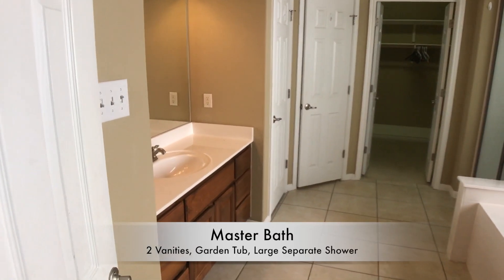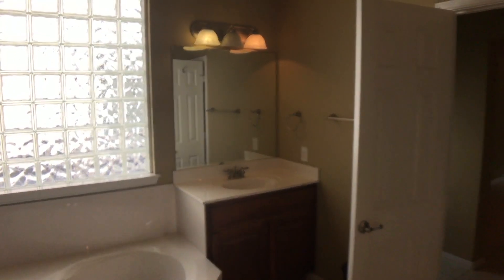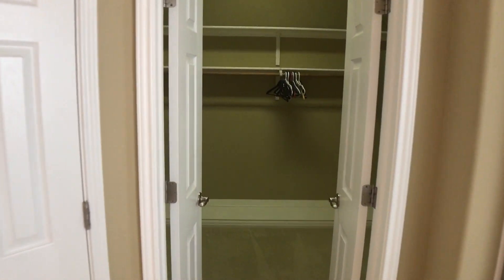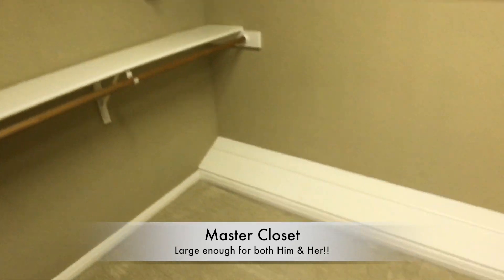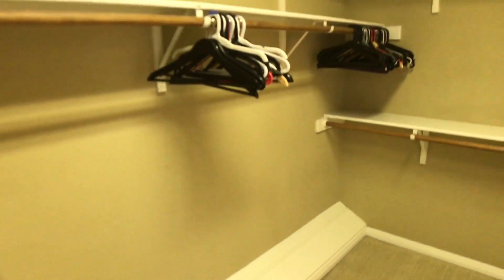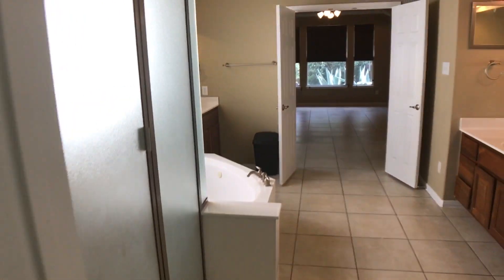In the master bathroom we have double vanities — one on each side — a garden-style tub, another vanity, and a large shower. Here is our large master closet with plenty of space for storage, built-in shoe rack, and lots of room. Around the corner we have a private toilet area built for privacy, and a linen closet.